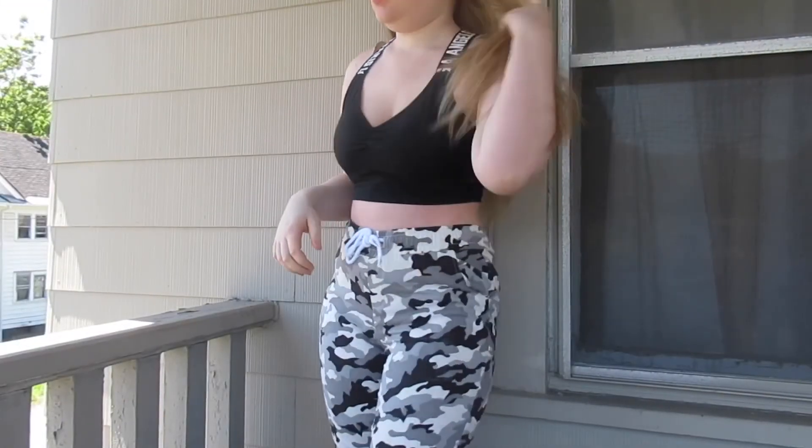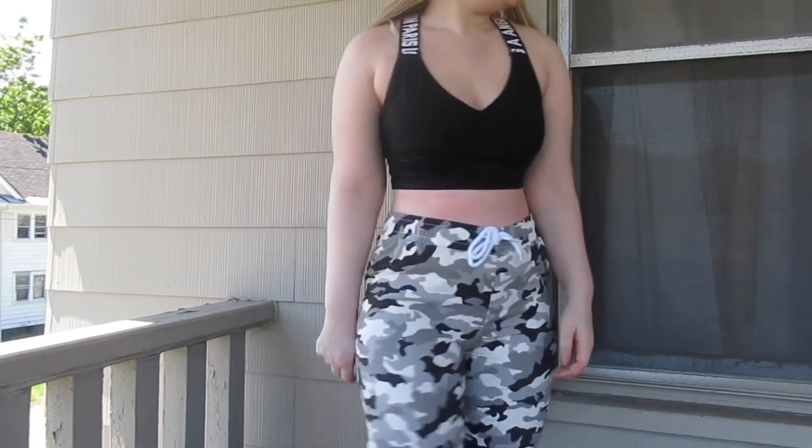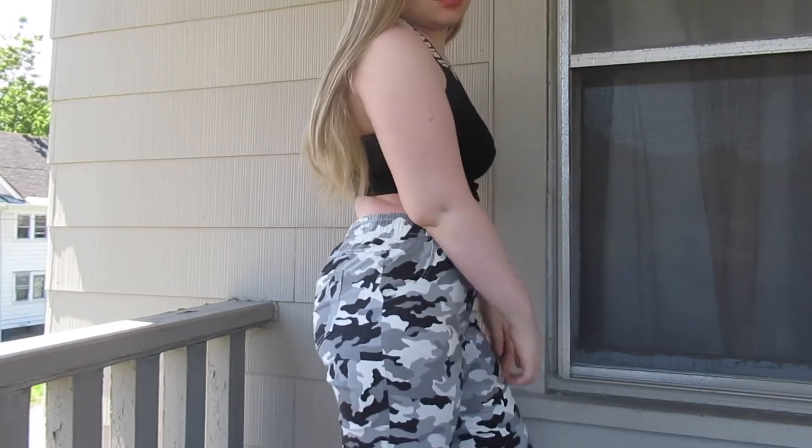This is what my makeup turned out like — pretty simple. And this is my outfit along with my hair and makeup. This is the finished look.